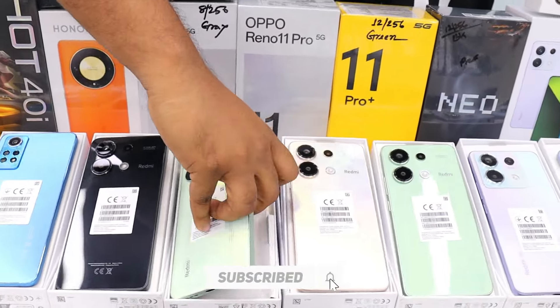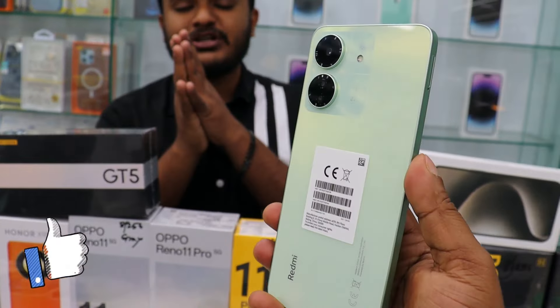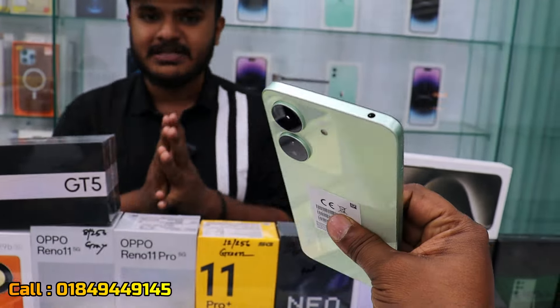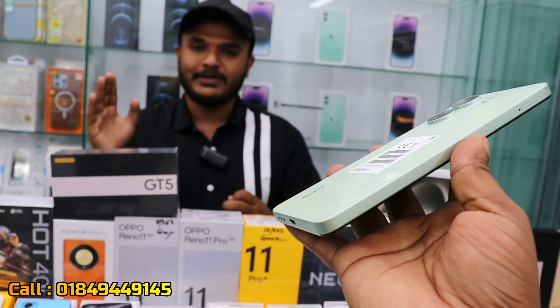This is the Redmi 13C. It has a premium look and comes in three variants: 4GB RAM with 128GB storage, 6GB RAM with 128GB storage, and 8GB RAM with 256GB storage — three products available.